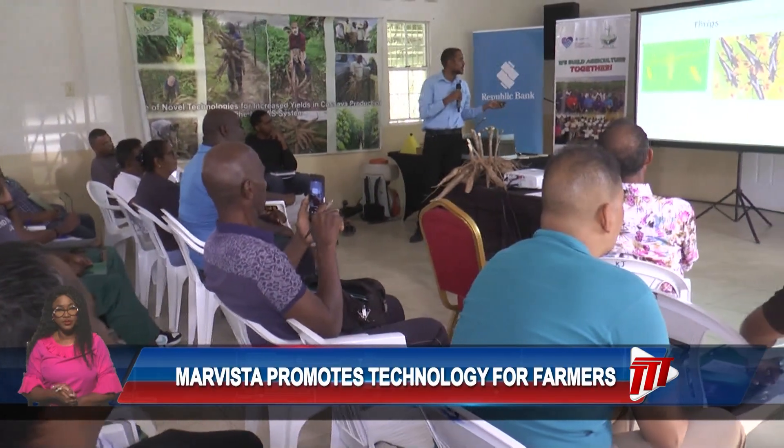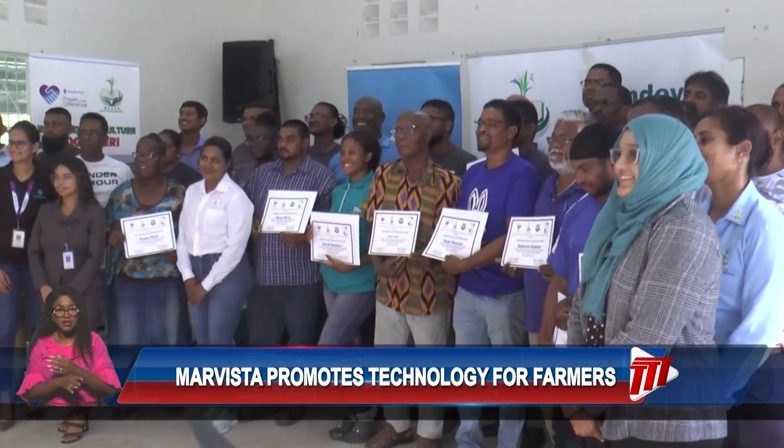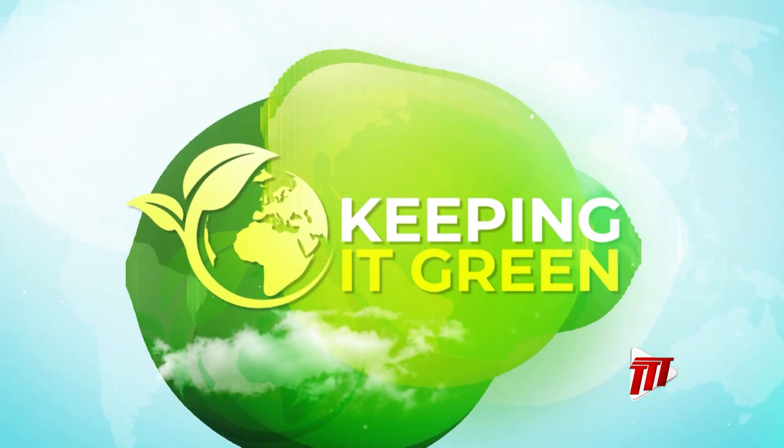Marvista, in collaboration with Republic Bank, is increasing farmer education, teaching best practice agricultural techniques and improving the country's chances of feeding the nation. Keeping it green for TTT News, I am Faith Chariot.